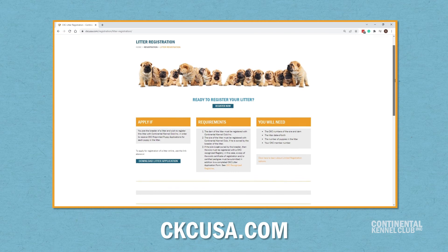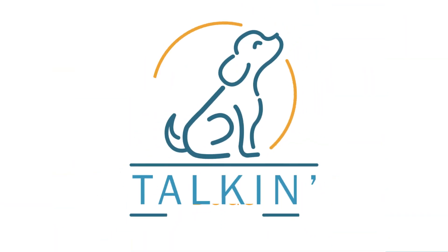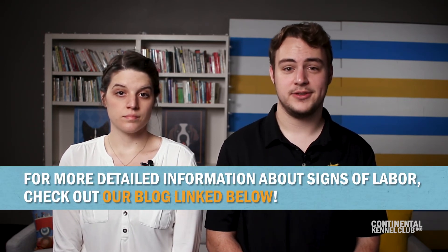Keep record sheets for each puppy's information and weekly health logs to track their progress. No two labors are the same, so if at any point you have concerns about your dog, contact your local vet. You can find a more detailed description of signs of labor in our blog linked below. Good luck and congratulations on bringing new litters of puppies into the world. Remember to like, comment, share, and subscribe.